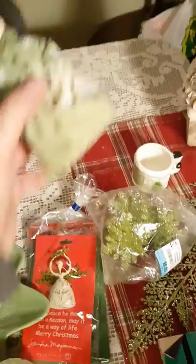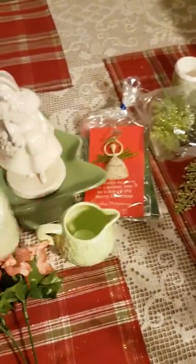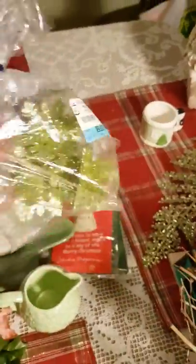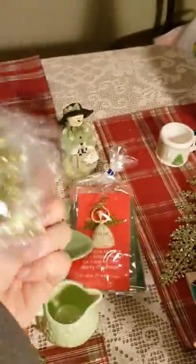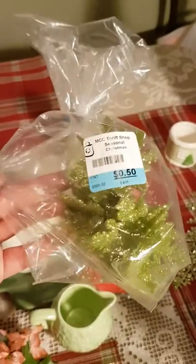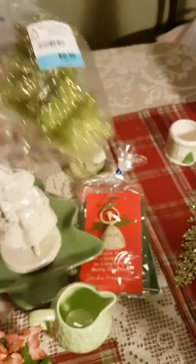Another little green-dressed snowman — she's got her ice skates, must be Canadian! And I got these little green snowflake figures, those were 50 cents, from the MCC in New Hamburg today.